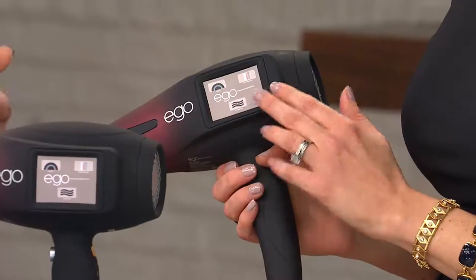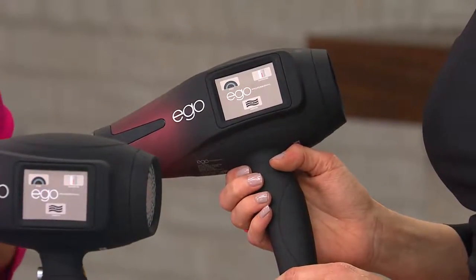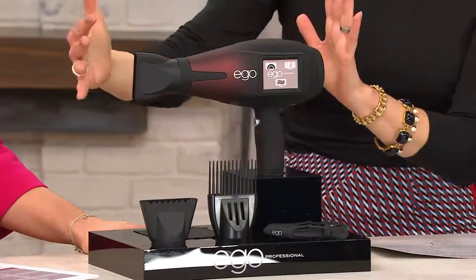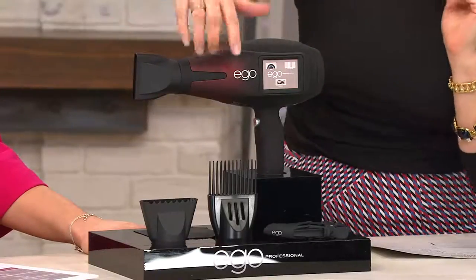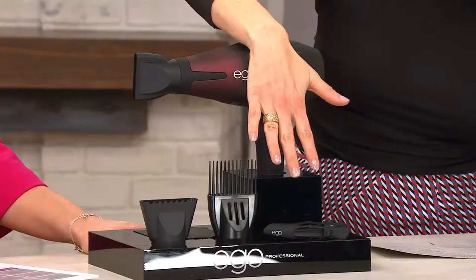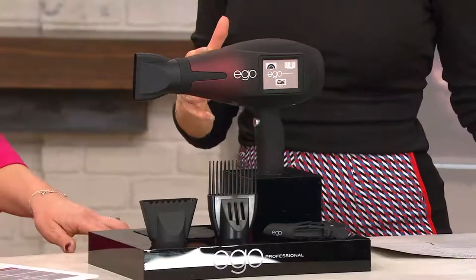This screen is just incredible — you can choose your speed, your temperature, and the ability to condition your hair even more. I want to quickly show you exactly what you're going to get because it truly is a complete package. First of all, you are going to get the Ego Professional dryer — wait until you hear about some of the clinicals they've done on this. You'll also get three nozzles and two clips.